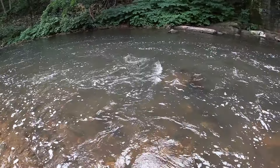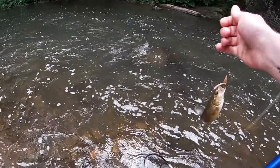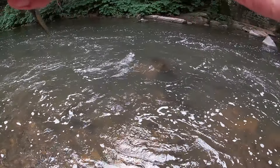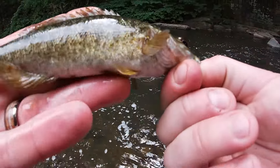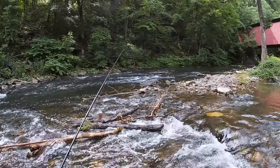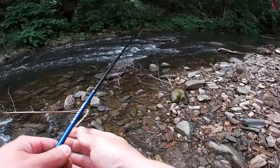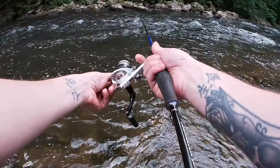Oh, what the heck do we have here? Smallie! Multi-species day! We have brown trout, rainbow trout, big ass bluegill, and now we have added a smallmouth bass. See you homie! All right, now let's fish the rapids right below the red covered bridge — usually some trout get washed down here. Hopefully we're going to catch some, there's got to be one up in here.